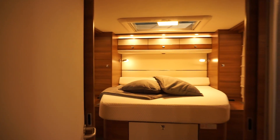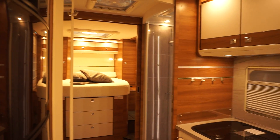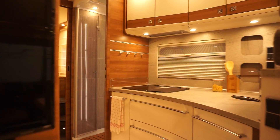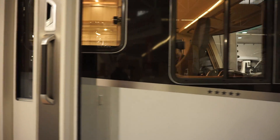They're pushing winterization now in some models, because most motorhomes are not what we would term as being winterized. This one is.